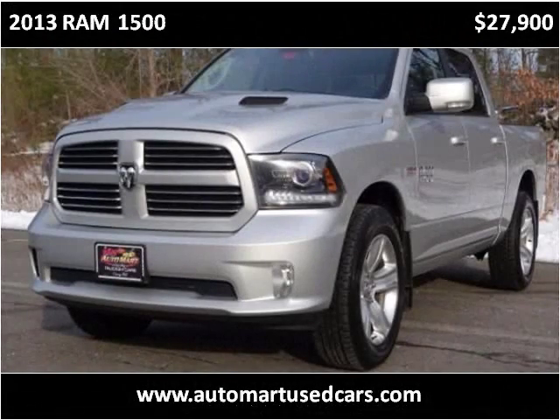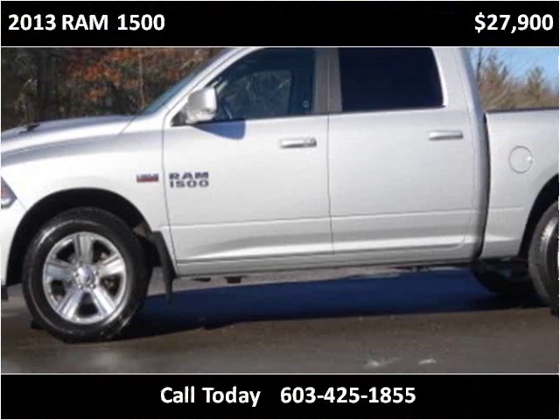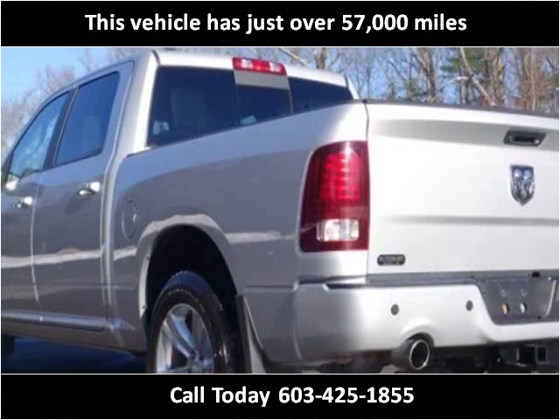This 2013 Ram 1500 is available from Automart Quality Trucks and Cars. This vehicle has just over 57,000 miles.